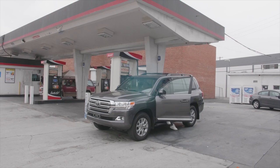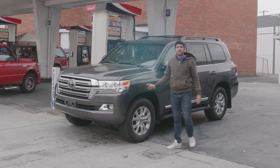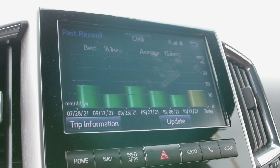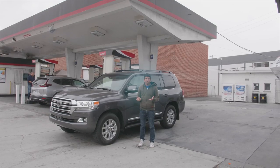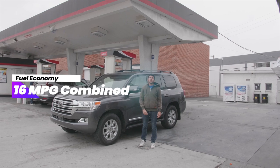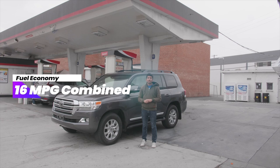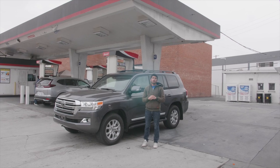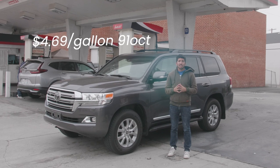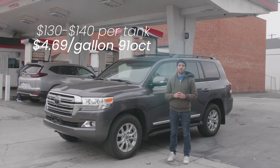Let's talk about the bad stuff first. This thing's huge. It's got a 5.7 liter V8 and it gets only 13.6 miles to the gallon — and I've driven it pretty smoothly so far this week. It gets about 16 miles per gallon combined if you're lucky, and with an almost 25 gallon tank capacity, you're going to spend $115 at the cheaper stations here in Los Angeles where we're paying $4.69 a gallon for 91. If you're paying more than that, it's easy to get to $130 or $140 per tank and burn that out in less than 300 miles.